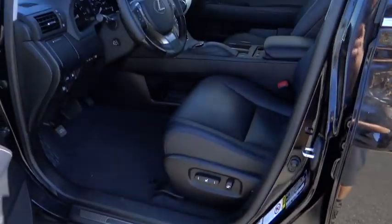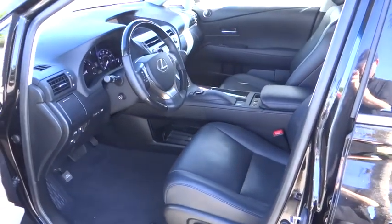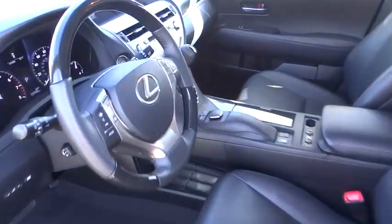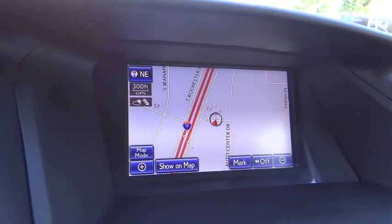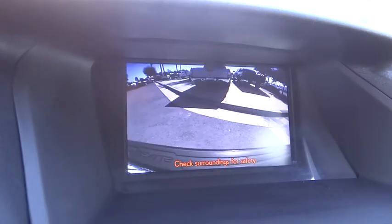CD player, rear window defroster, electronic stability control, trip computer, compass, remote keyless entry, tachometer, overhead console, brake assist, panic alarm, and rear window wiper.